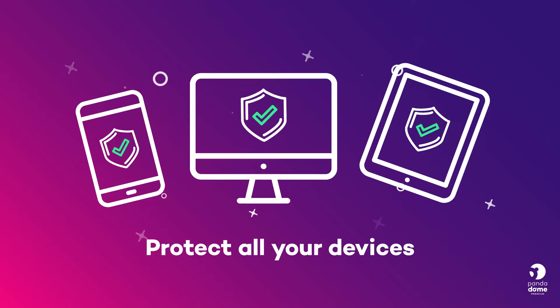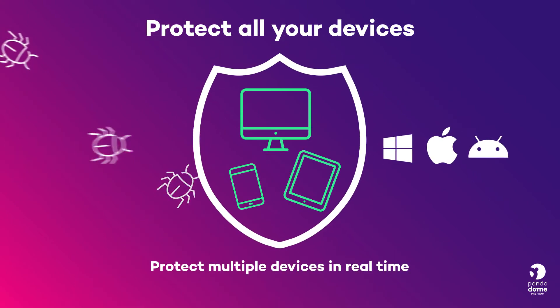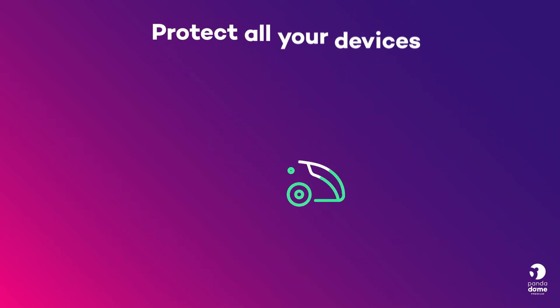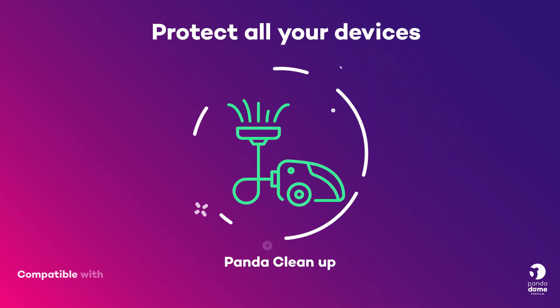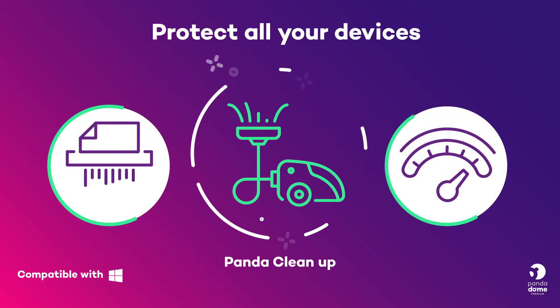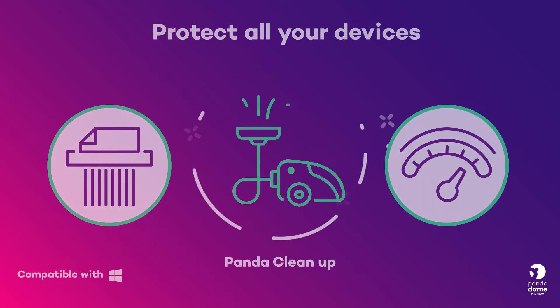Protect all your devices. Protect multiple devices in real time. Scan USBs and external devices and avoid infections. What's more, Panda Dome Complete includes Panda Cleanup so that your devices remain free of unnecessary files and are always running at optimum performance.